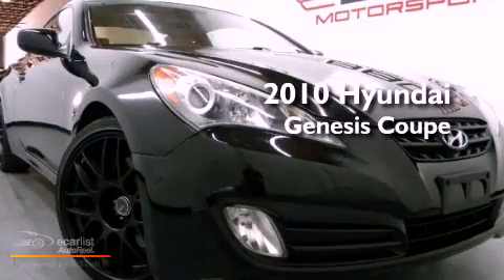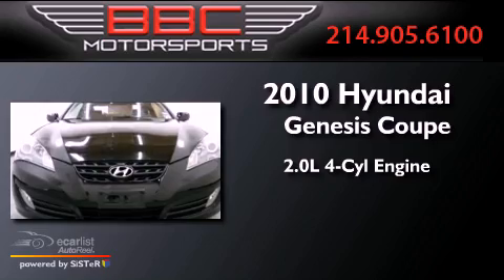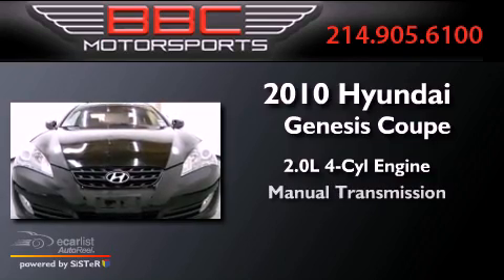This is a 2010 Hyundai Genesis Coupe. It features a 2.0-liter four-cylinder engine and a manual transmission.